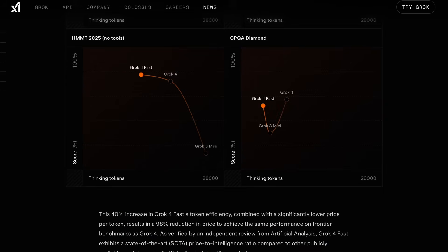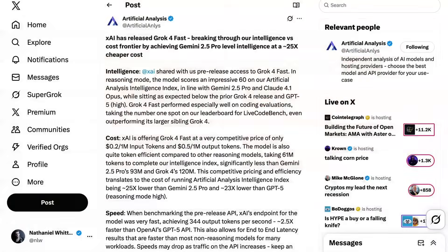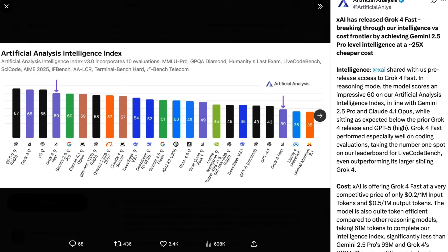Meanwhile, the model's performance on the GPQA Diamond scientific knowledge benchmark was slightly worse than Grok4 but matched GPT-5 high. Artificial Analysis ran their independent benchmarking and came up with equally impressive results. The model scored a 60 on their intelligence index, placing it in line with Gemini 2.5 Pro and Claude 4.1 Opus, but slightly below o3 or GPT-5 high.